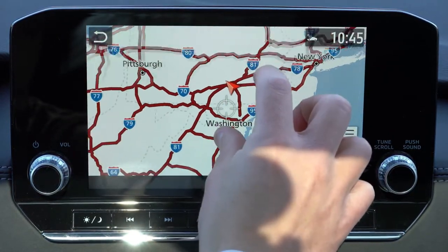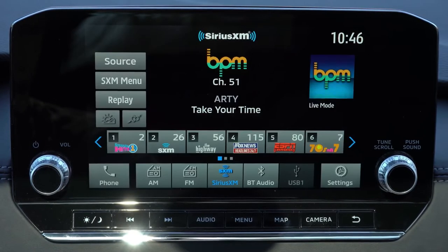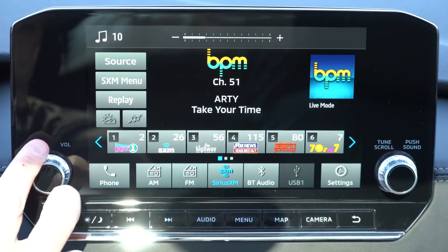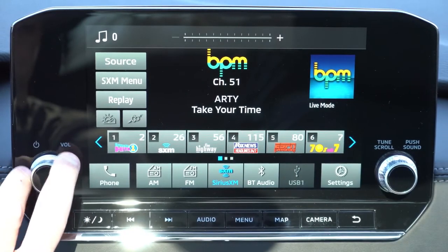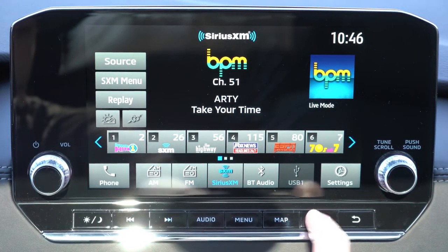There are two sound systems: a six-speaker system with the ES, SE, and SEL trims, and a 10-speaker Bose sound system with both Launch Edition trims — which is what we have today. Let's go ahead and turn on the radio and test out the clarity of this one.